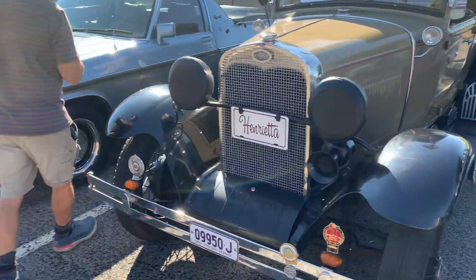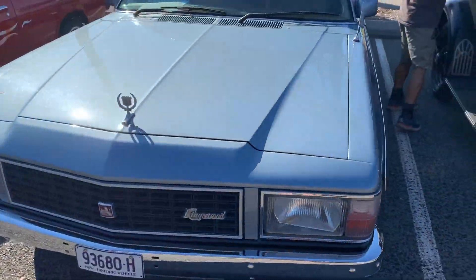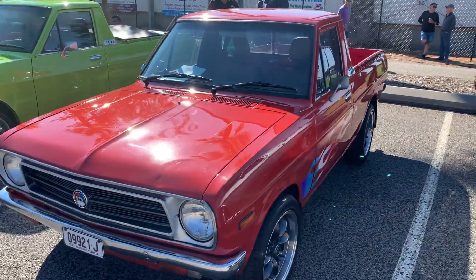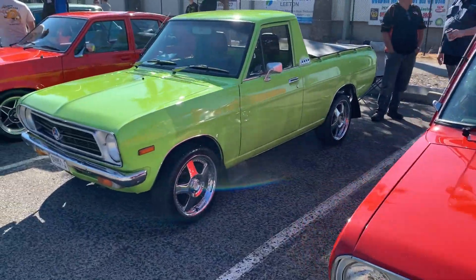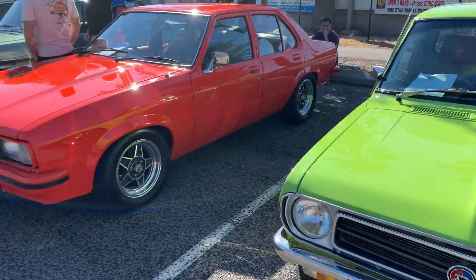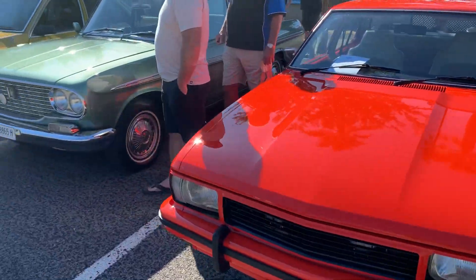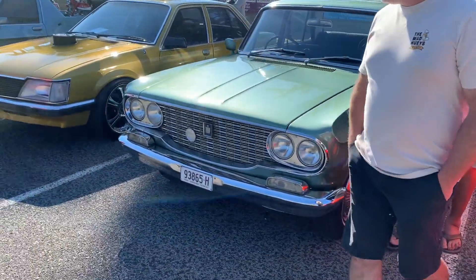Some nice cars there today, it was a great day, beautiful weather for it. And that Challenger — oh wow. The little Dada utes, check them out, they're very cool as well. And a little red UC — that's a local car, you see it getting around quite a bit actually, full rego, gets driven. Real nice old crown.